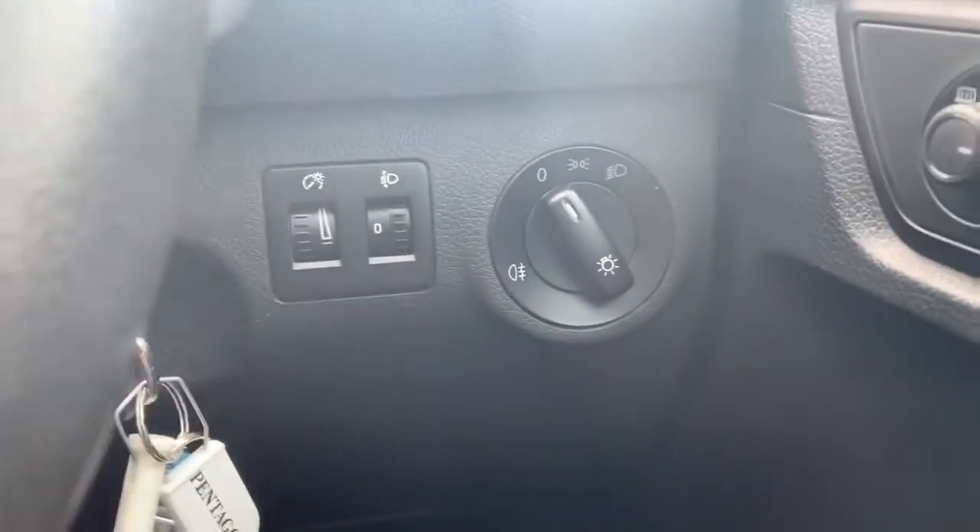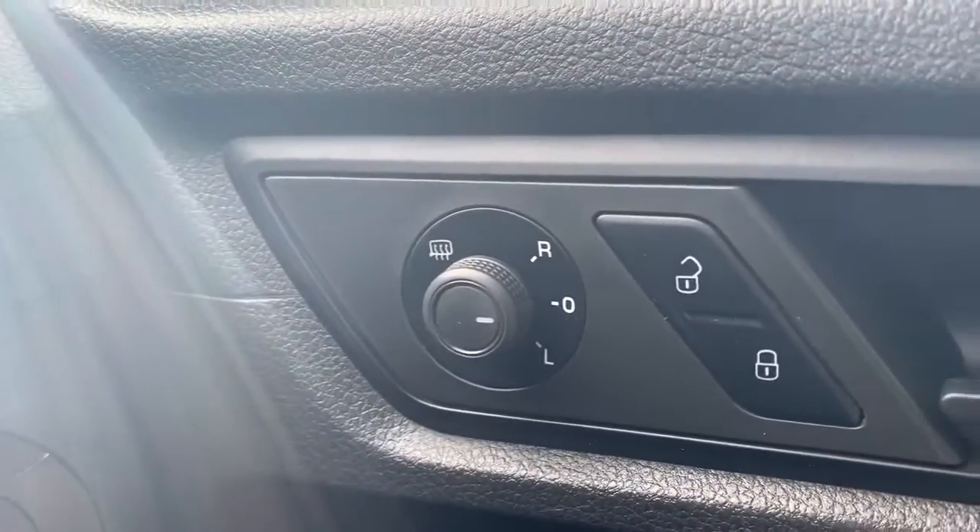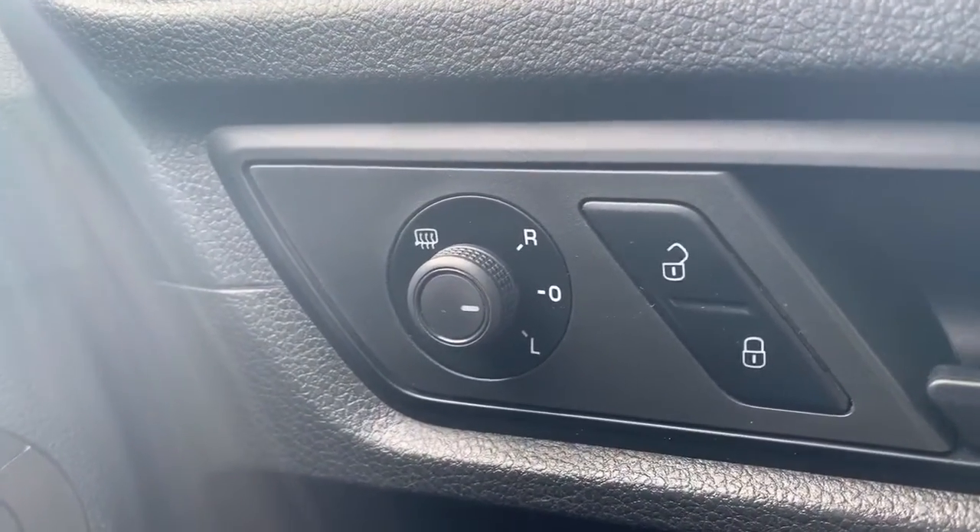Controls for the lights are there, which does include rear fog lights. On the side of the driver's door we have central locking and electric side mirrors which are heated. And electric window controls.